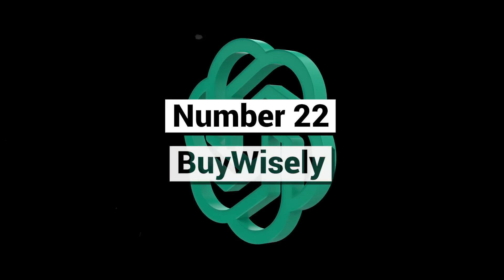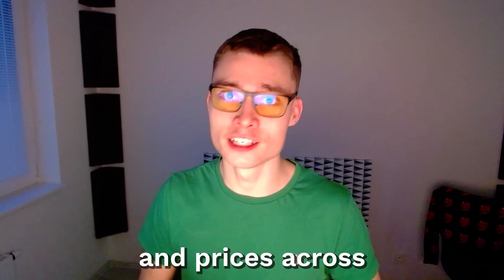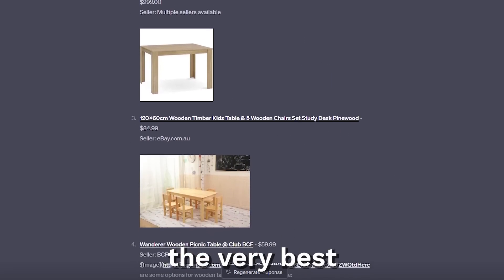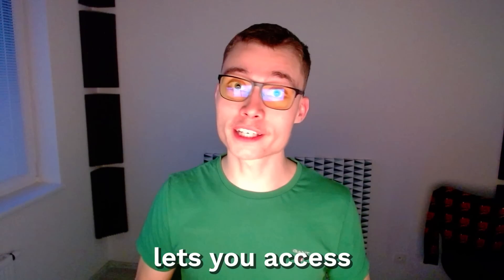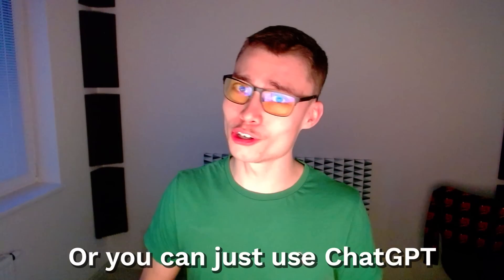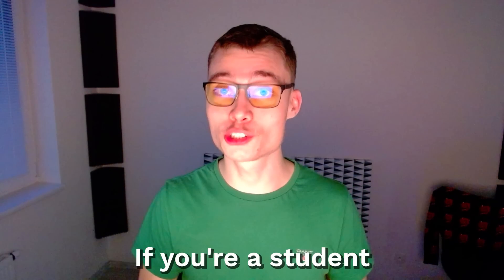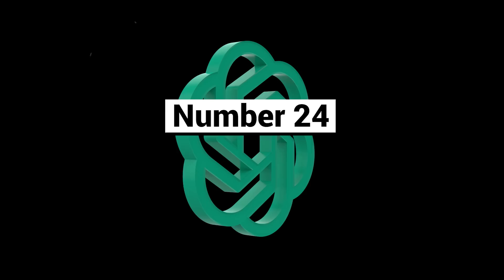Number twenty-two: BuyWisely. As the name suggests, BuyWisely lets you compare offers and prices across thousands of different websites — perfect for savvy shoppers who want to make sure they get the very best deal possible. Plugin number twenty-three: Tutory. This plugin lets you access affordable and on-demand tutoring for any skill you can imagine. Seriously, if you're a student and you need a little more help, Tutory might solve that problem for you.